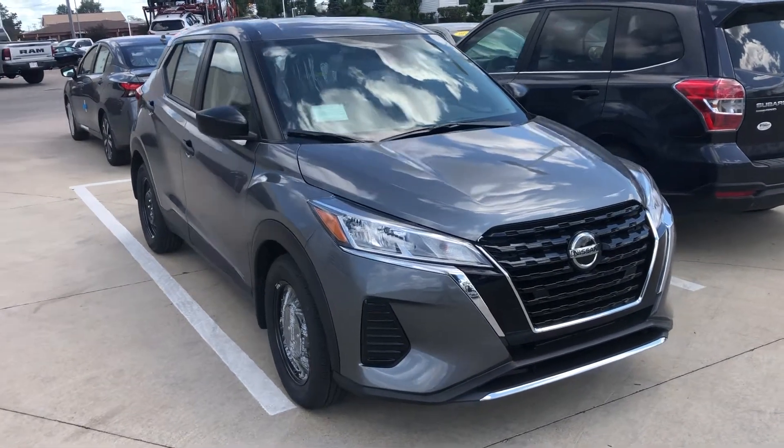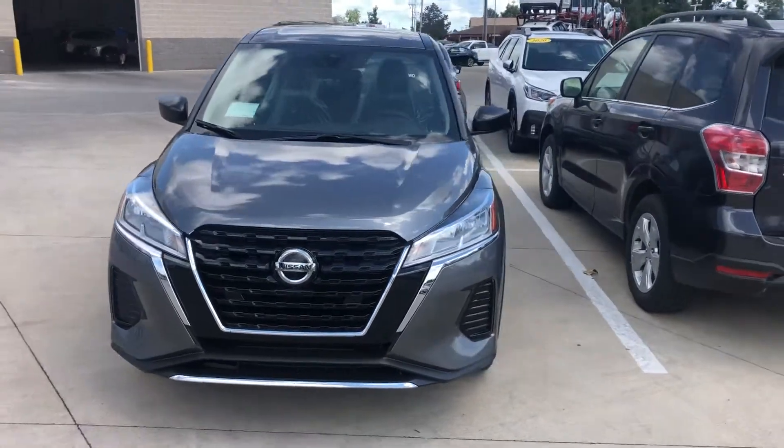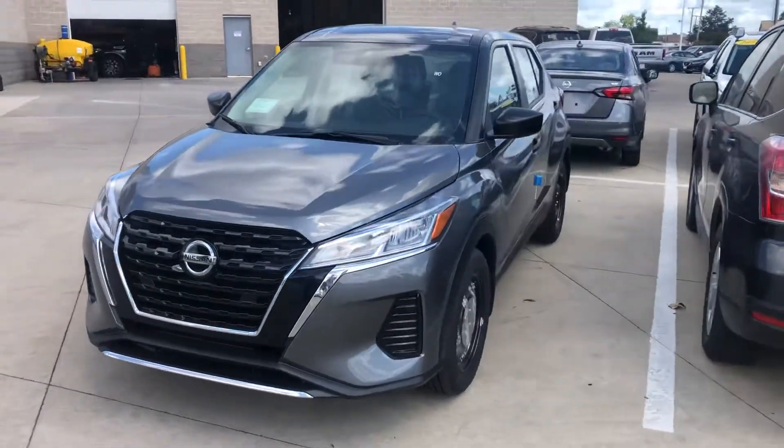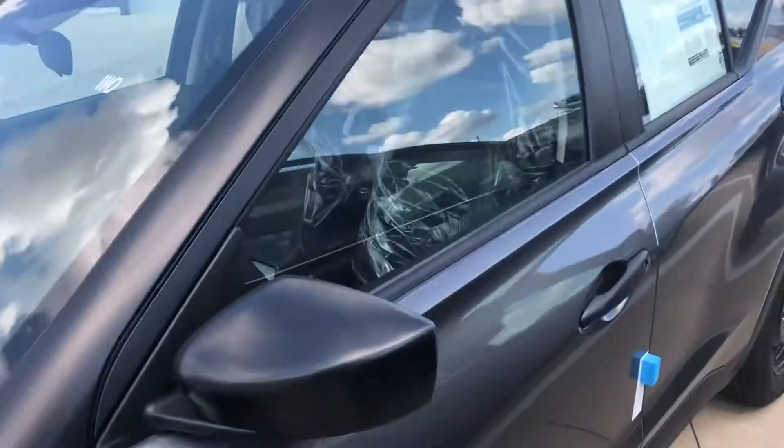Hi, this is Julian Keller with Dave Wright Subaru out in Hiawatha, Iowa, and I have our brand new Nissan Kicks that just showed up on the lot. As you can tell, it still needs the wheel covers put on and needs de-wrapped, but that should just give you peace of mind knowing that no one has driven this vehicle yet.